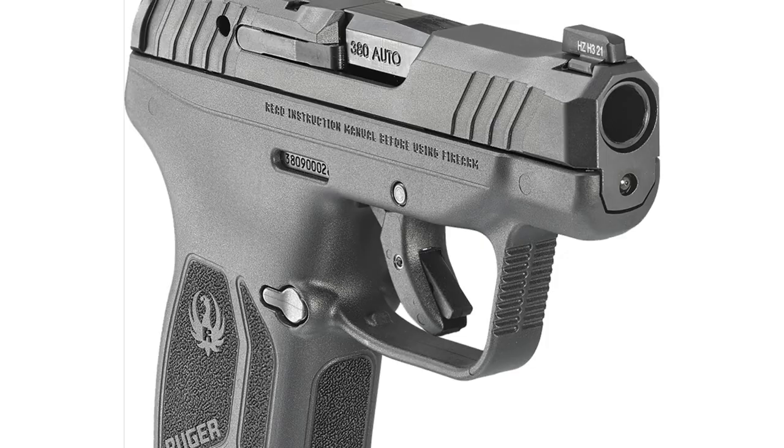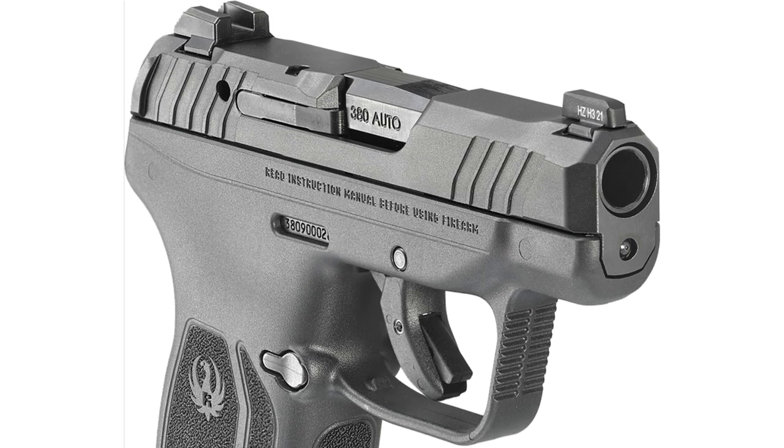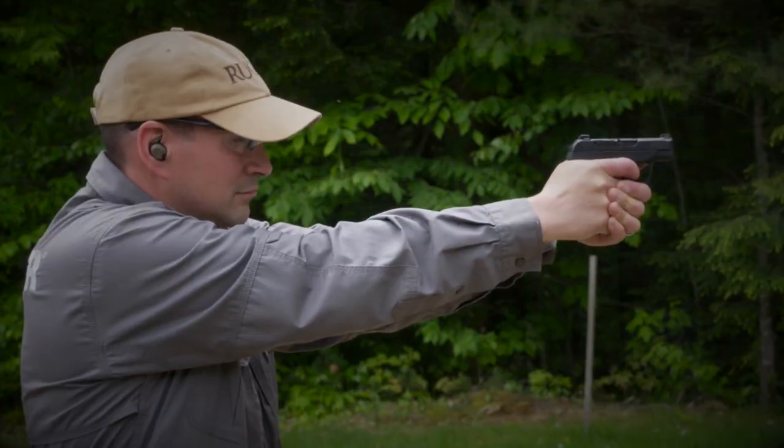Adding to its appeal, the LCP Max features an outstanding front sight with a tritium insert surrounded by a bright white ring. While it may not be equipped with a red dot, this sight is among the best you'll find on a pistol of this size.